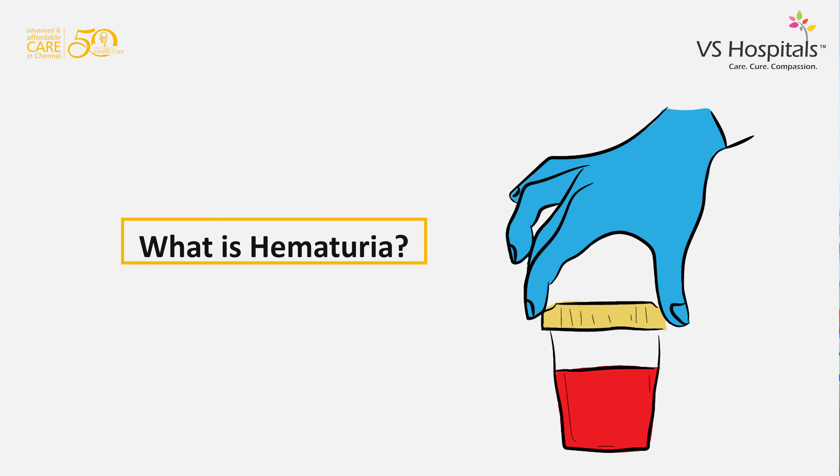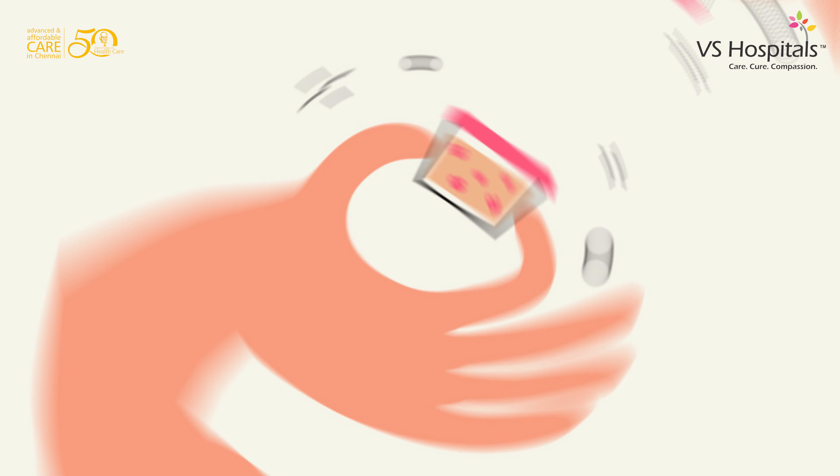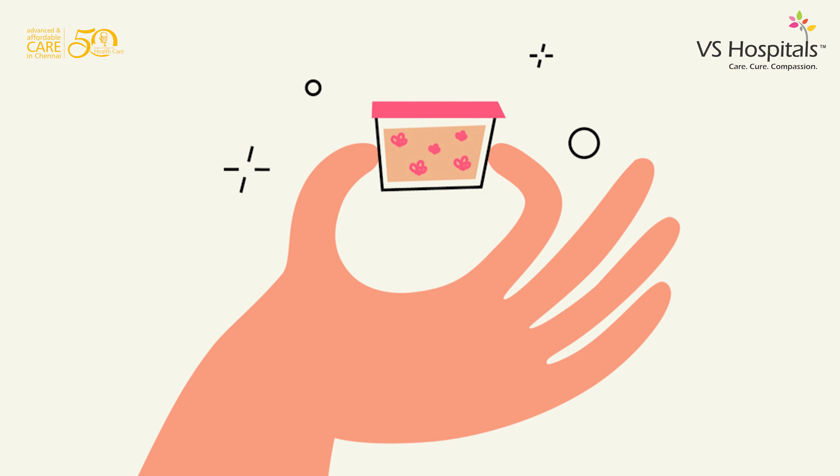What is hematuria? Hematuria is the passage of blood in urine. When do you have to be alarmed? Usually passing blood in urine is not a good sign. If there is blood in urine along with clots, you need to report to your urologist and get evaluated.